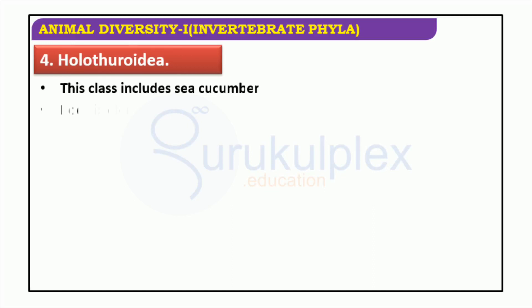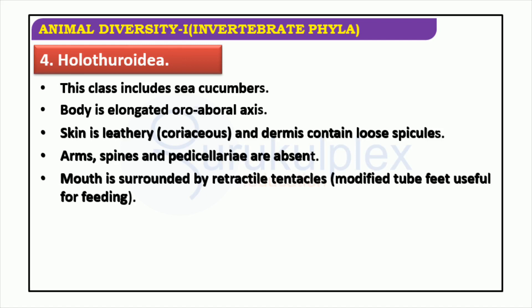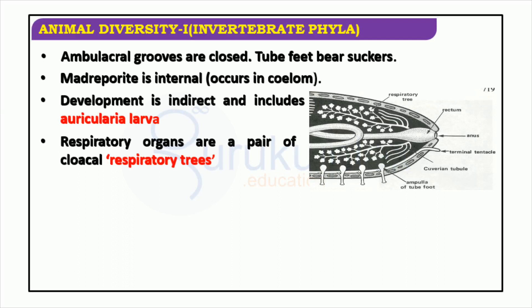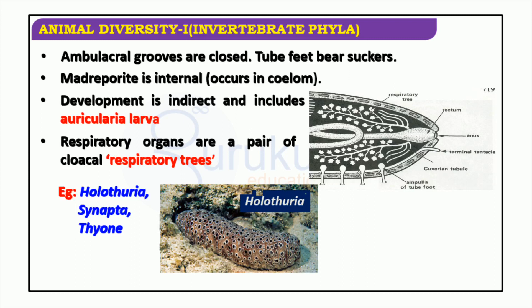Holothuroidea is an interesting and unique class that makes up part of the animal kingdom. They have leathery skin and their dermis contains loose spicules. They have no arms, spines, or pedicellariae, and their mouth is surrounded by retractile tentacles which are modified tube feet used for feeding. This class includes the sea cucumber, whose body is usually elongated along its oro-aboral axis. The ambulacral grooves are closed and the tube feet bear suckers. The madriporite is internal and occurs in the coelom. Development is indirect with auricularia larvae. Examples include Holothuria, Synapta, and Thyone.